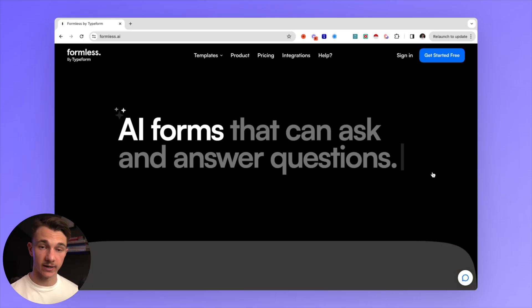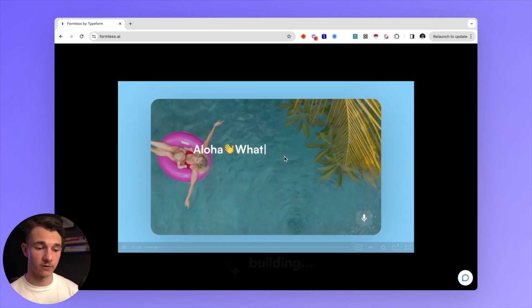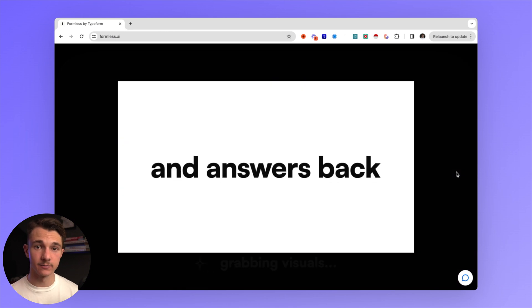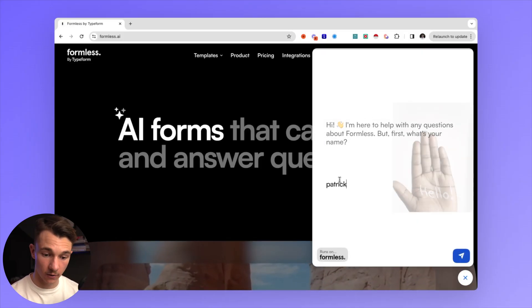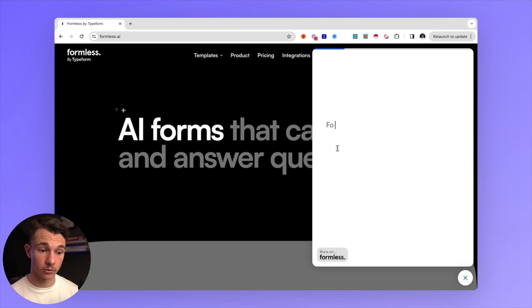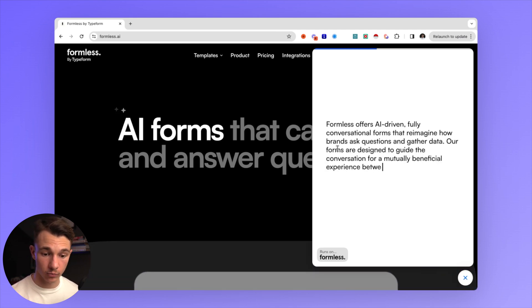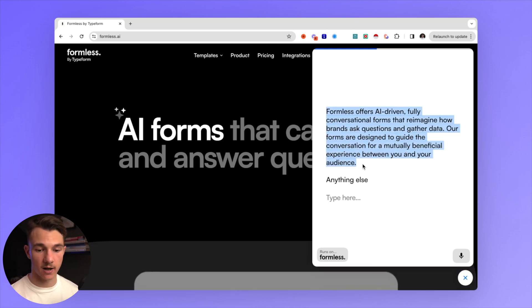Next up we have Formless.ai, which is a product by Typeform — a blend between an AI chatbot and a form. It's a great way to collect information about your leads, increase your website retention, and help your customers find information without scrolling through multiple pages or getting in touch with you personally. Instead, they can use a widget where you type in your name to start, and then ask anything about your website, such as 'what do you offer?' It will record that data for your analysis and give a brief overview. Formless offers AI-driven fully conversational forms, and it will either train itself by going through your website copy or you can feed it information and answers to possible customer questions.